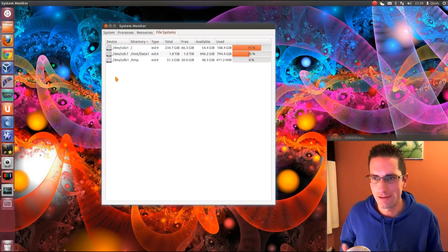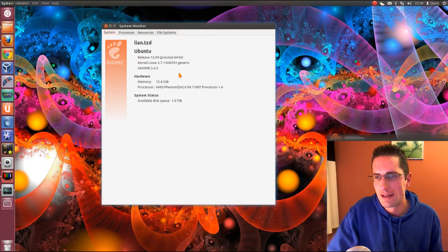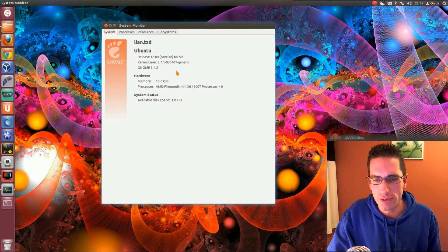Now I'll take a look at the hardware, so let's open up the system monitor. I'm using Ubuntu 12.04, or 12.04.1, 64-bit, with a kernel uplifted to 3.7 - I need to update that some more.